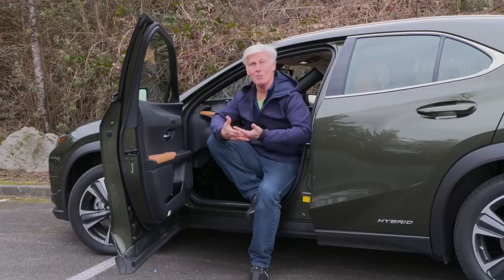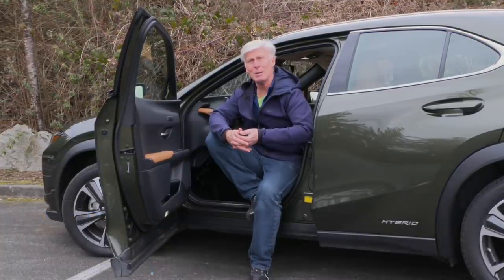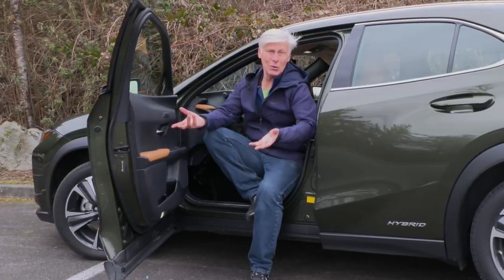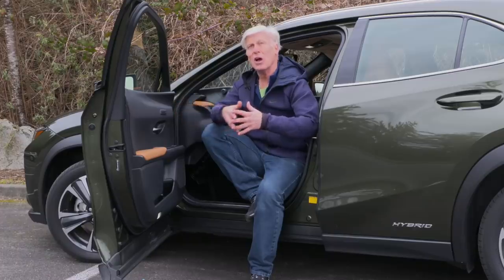There must be big money in small premium crossovers because there sure are a lot of them these days — Audi Q3, BMW X1, Mercedes GLA, Cadillac XT4, Infiniti QX30, Volvo XC40. But the UX is the only one of them, at least for now, that's a hybrid.